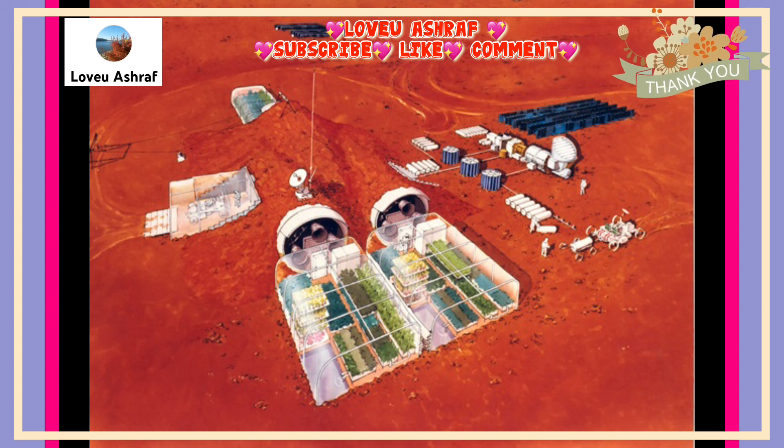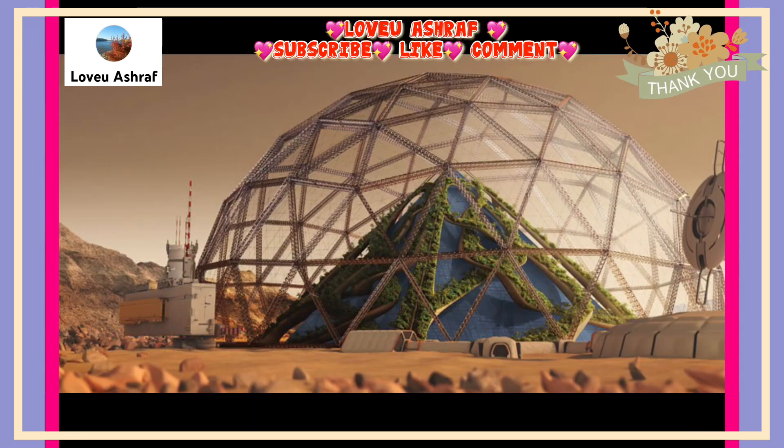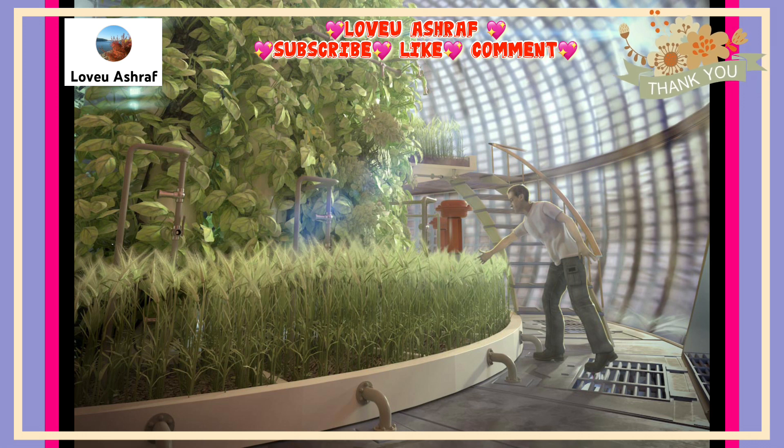If humans do make it to Mars, a major challenge for any colony will be to generate a stable supply of food. The enormous cost of launching and resupplying resources from Earth will make that impractical. Humans on Mars will need to move away from complete reliance on shipped cargo and achieve a high level of self-sufficient and sustainable agriculture.